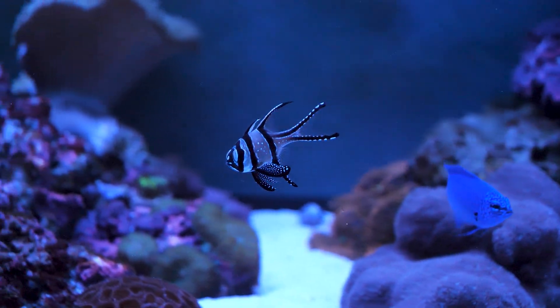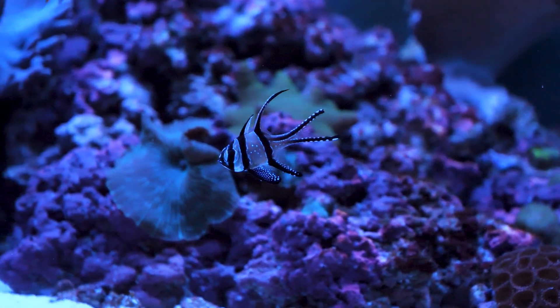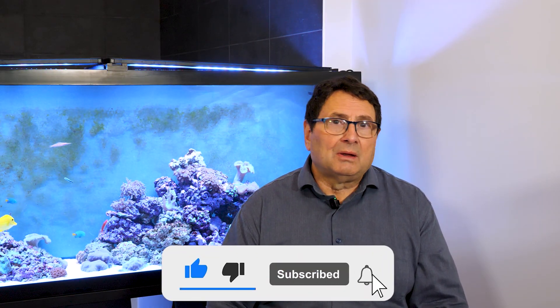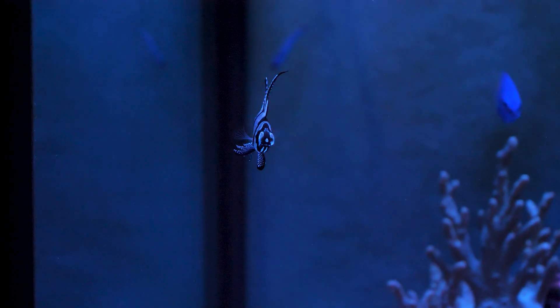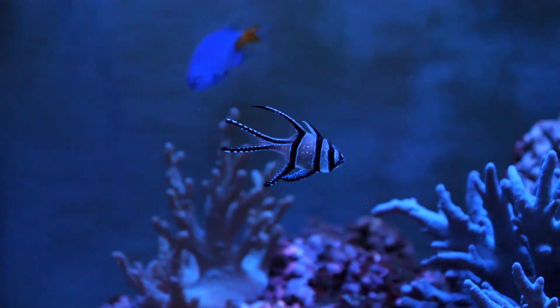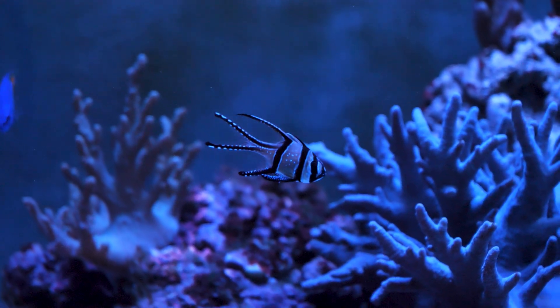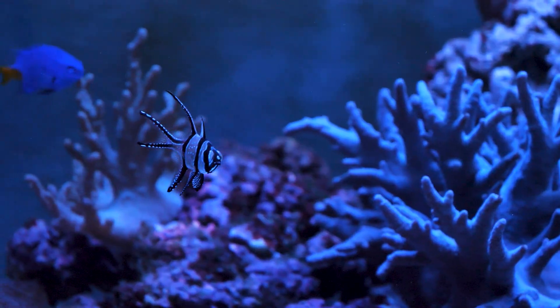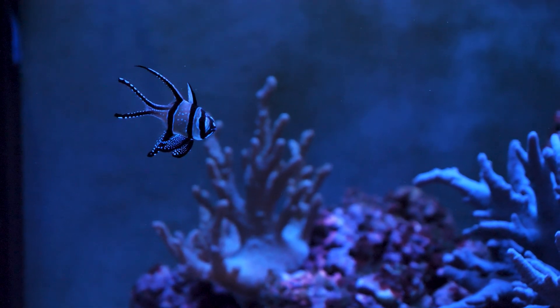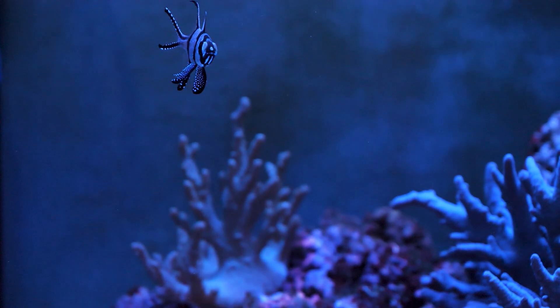Bangai Cardinals in their wild habitat are typically found in schools of hundreds and they are often seen actively feeding on floating planktonic organisms. Young Bangai Cardinals are typically found within the spines of long-spined urchins such as Diadema setosum, which offers good protection for the young fish.